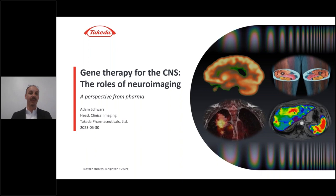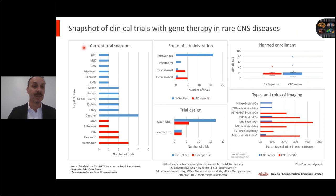Thank you everyone for tuning in. I'm going to kick things off today by providing a perspective from the pharma side on roles of neuroimaging in gene therapy for the CNS. Starting off with a bit of a snapshot of the current landscape — if we do a search on clinicaltrials.gov, there are quite a number of diseases currently being investigated with gene therapy trials. The search threw up a total of 29 trials, but these are spread across 17 different diseases, and many of these are rare genetic disorders.